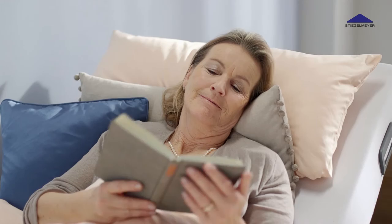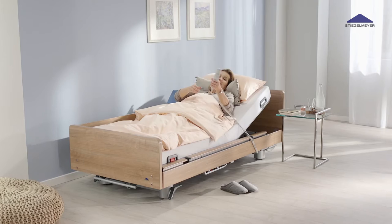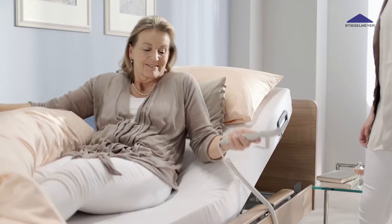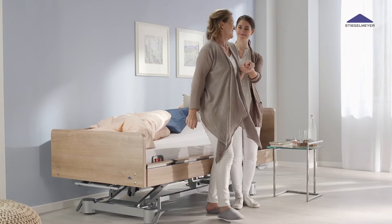A low-care bed protects the resident from falls without restricting liberty. At its lowest position of 25 cm, the Venta fully meets this requirement. Thanks to its three-stop function, during height adjustment the bed stops at approximately 38 cm, enabling the resident to get in and out with ease. This setting can be customized.